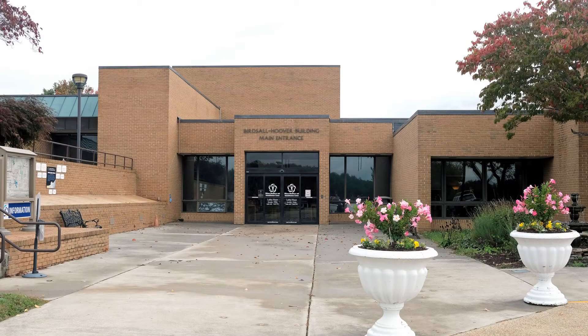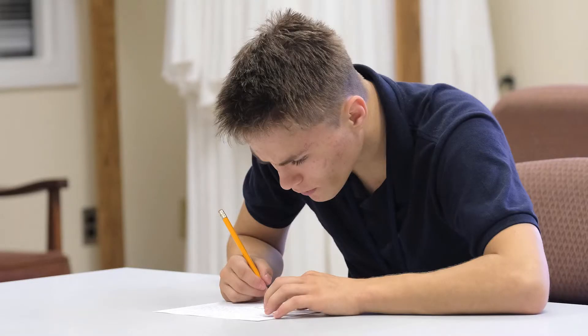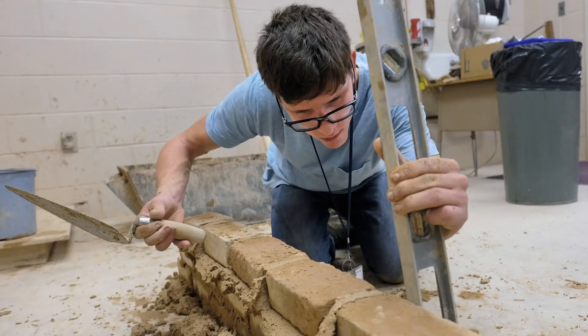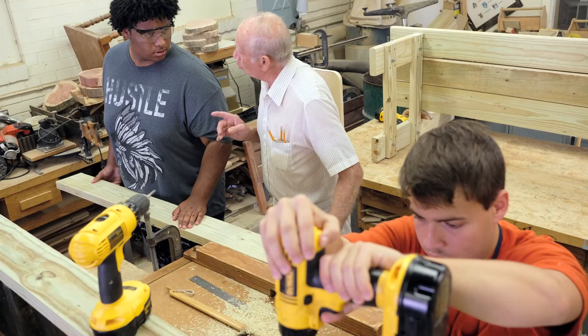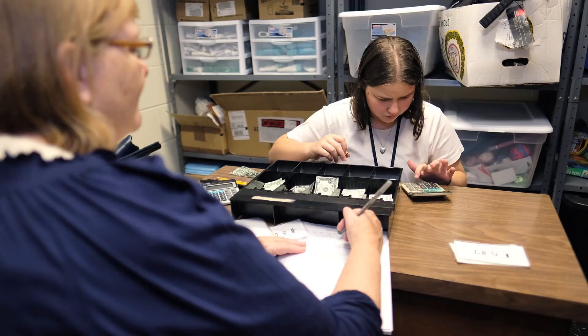The PERT Program at WWRC is an effective school-to-work program supported by the Virginia Department of Education. The PERT Program assists students in their transition from high school to post-secondary options by helping them answer these questions: What's out there for me? What are my talents? What are my interests? What type of jobs might I enjoy doing? What skills do I need to become employed? And what do I need to learn to live on my own?